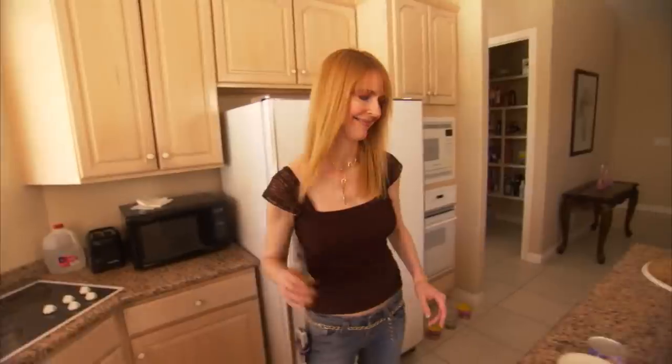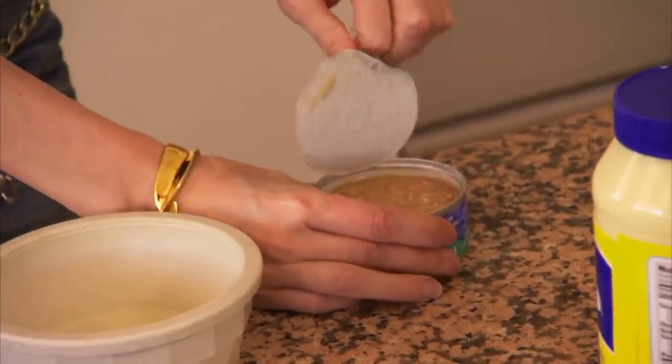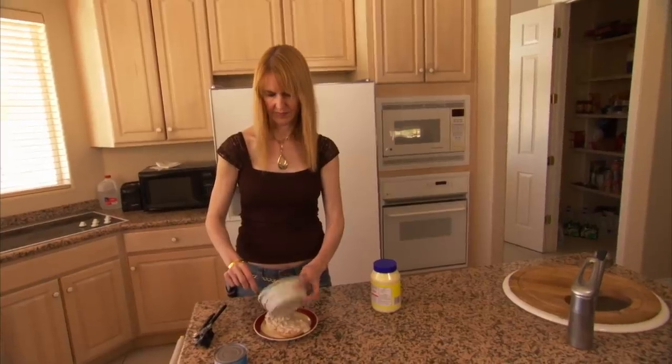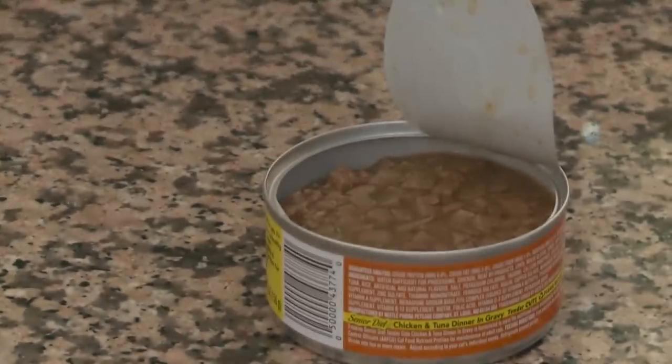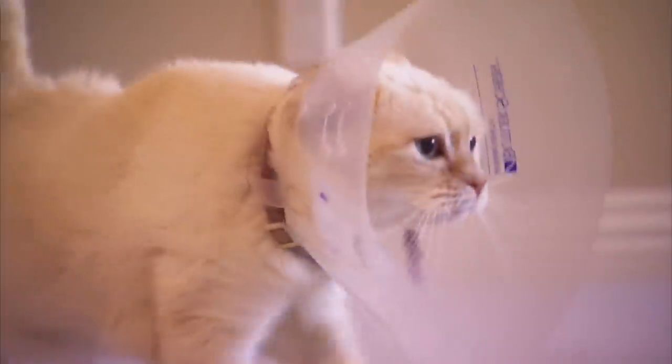One of the times that I noticed Amy was a cheapskate was when I came to her house. She asked if I wanted lunch, so I said sure. She fixed me a tuna fish sandwich. As I'm eating the sandwich, I'm thinking, this is a little fishy. What is this? Then I looked on the countertop and I noticed there were empty cat food cans. I thought, no, she didn't do this. I don't think Amy has actually ever fed anyone cat food, but I wouldn't put it past her to try.